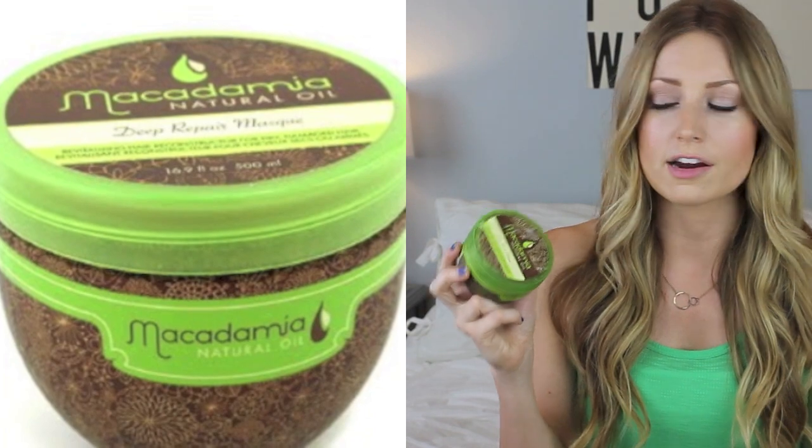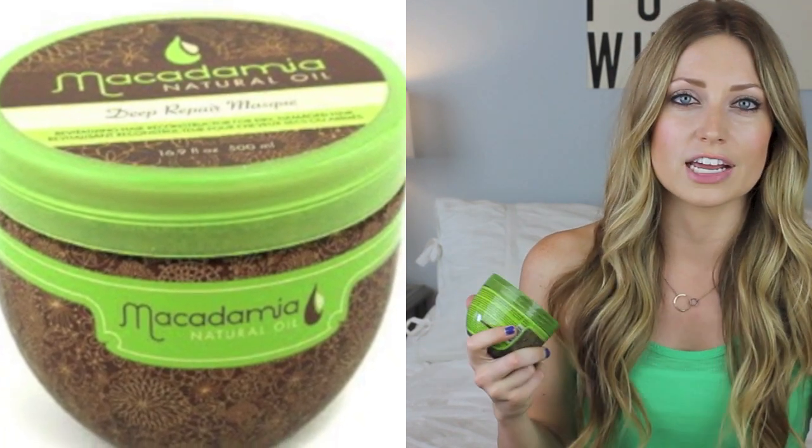Number nine is the Macadamia Natural Oil Deep Repair Mask. So many people talk about this but it's because it works and it's so good for your hair. It's a good thing to have if you're going on vacation somewhere warm — your hair can get super dry and it's great to bring a mask on vacation. I use it about once a week and it gives your hair so much moisture and shine. It's not 100% natural but it is paraben-free, cruelty-free, and alcohol-free. They sell little samples at Ulta so check it out.